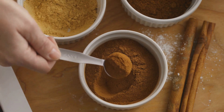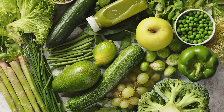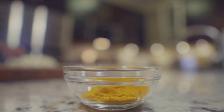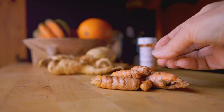Moreover, it can help regulate blood sugar levels, making it a great addition to the diet of those managing diabetes. Next, we have cloves. These little dried flower buds are not only packed with antioxidants, but they also contain a compound called eugenol, which may help reduce chronic inflammation. This can be particularly beneficial for those with arthritis or other inflammatory conditions.